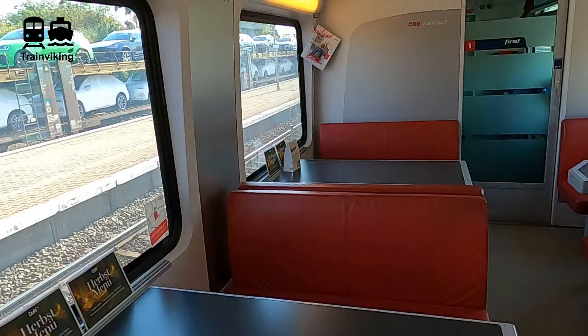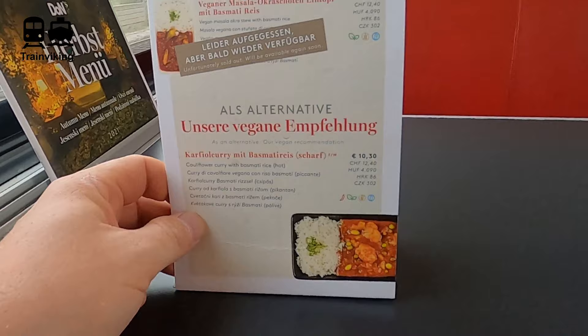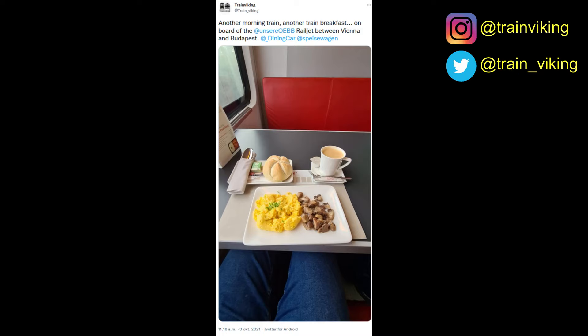Between the first and the second class there's the dining car. There's a restaurant section where you can sit, have a drink, and enjoy the ride, but also a counter where you can take orders back to your seat. I had a really good breakfast, and of course I tweeted it. By the way, you can also find me on Twitter at train_viking and on Instagram at trainviking — there's a link to social networks below the description of this video.